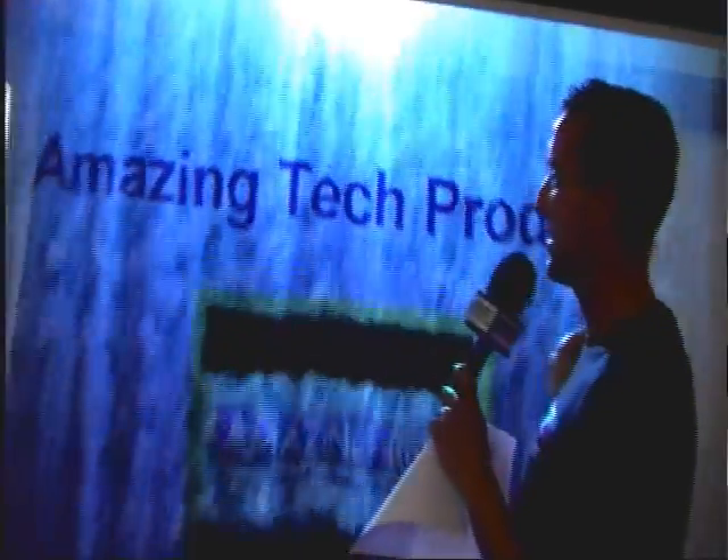FogScreen Incorporated is doing some amazing technology with projection screens. They do it through their fog screen projection. Believe it or not, this is a translucent screen all done through water droplets — and you do not get wet.